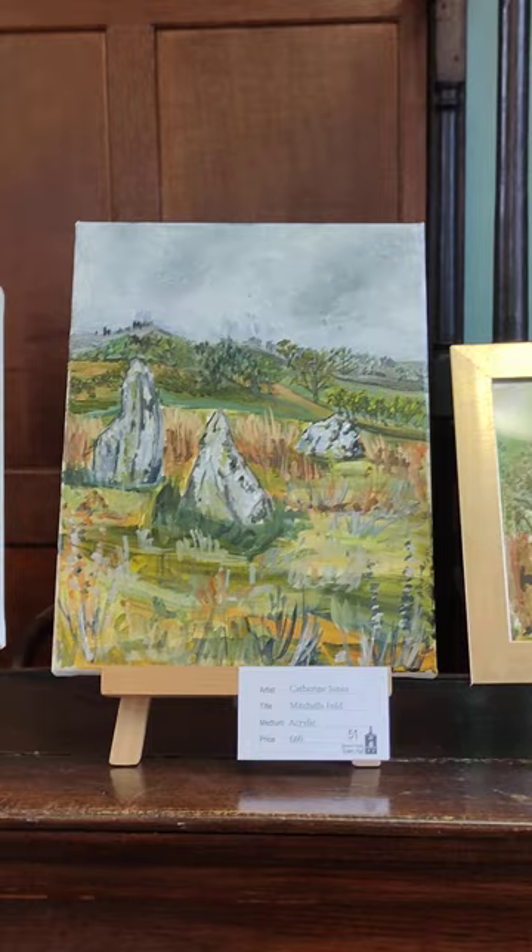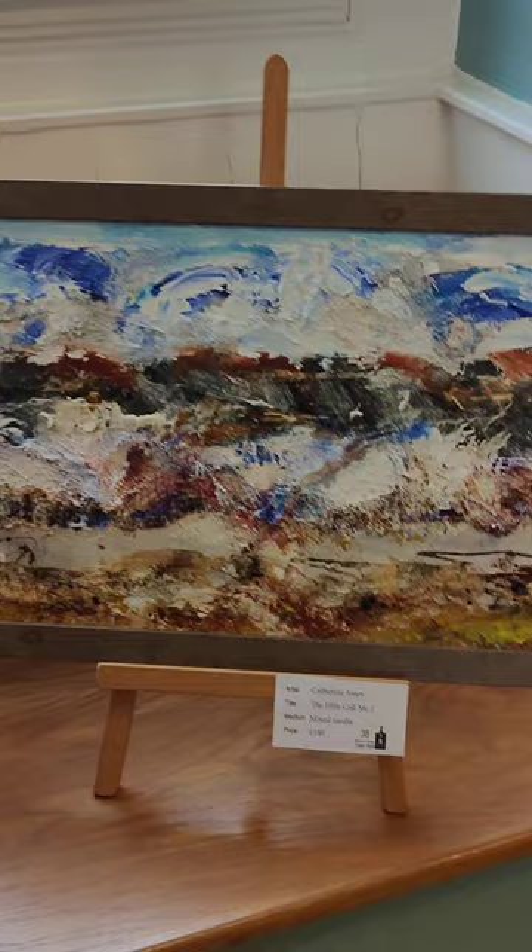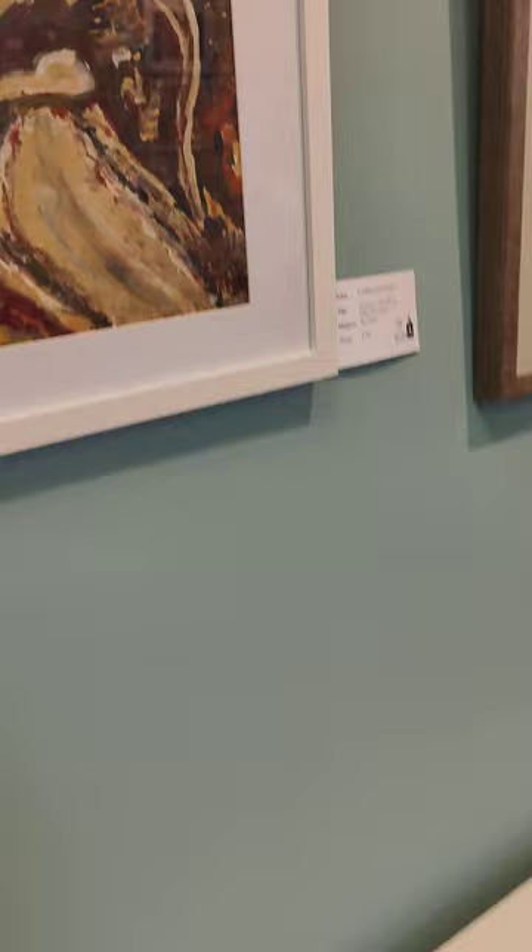Lots of lovely colourful stuff, and things that are more muted. As you can see — trees, sunsets, landscape. It's a nice abstracted, textured one. And then here we've got some mixed media, watercolour and ink.